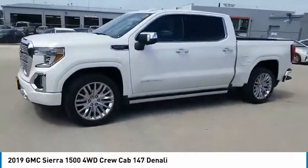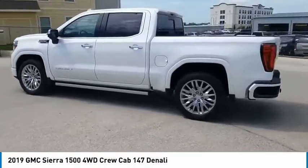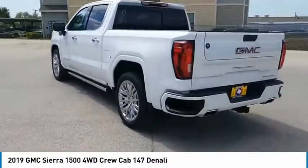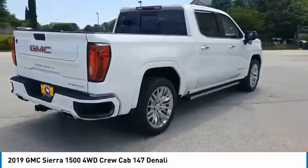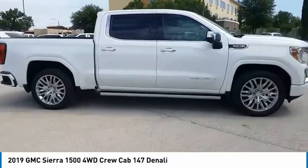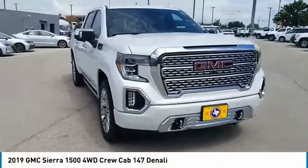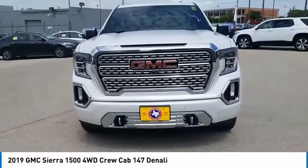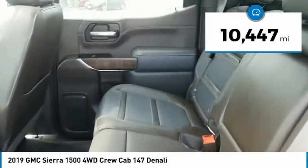Take a ride in the 2019 Sierra 1500. The GMC Sierra is a full-size pickup with all the functionality you could expect. With multiple trim levels, the GMC Sierra provides a wide range of features for you to enjoy. Power and advanced technology can both be found in this fantastic truck. This vehicle has less than 15,000 miles.